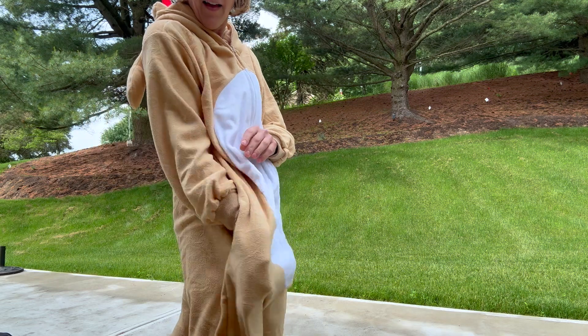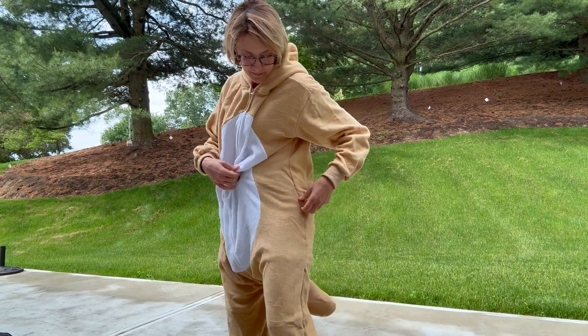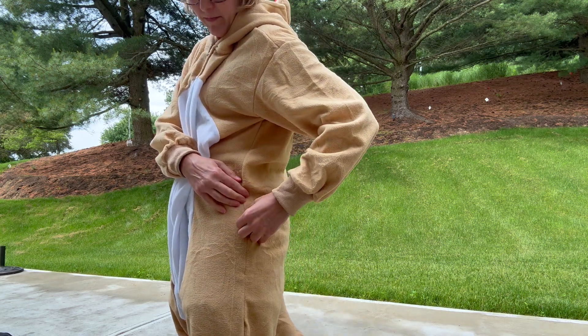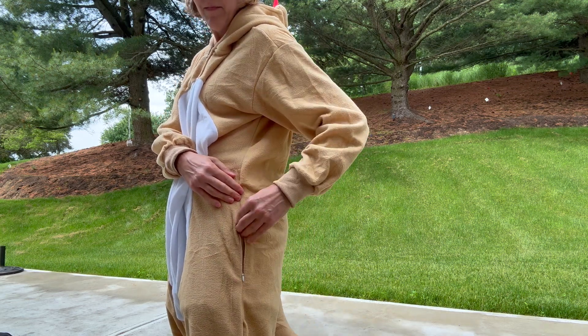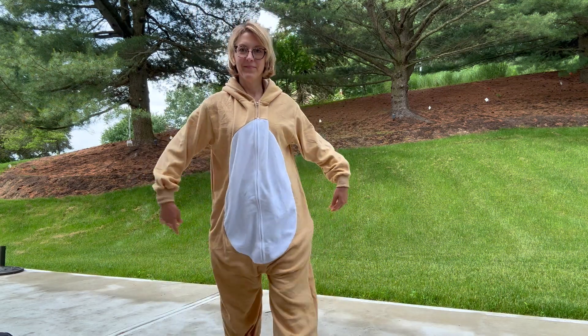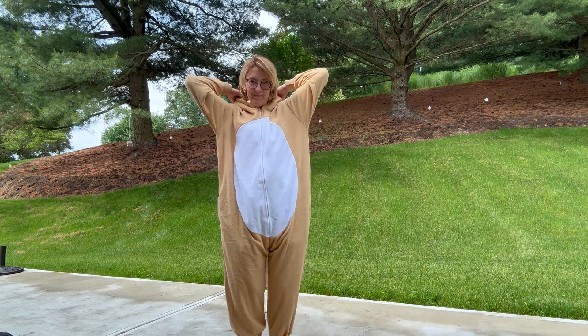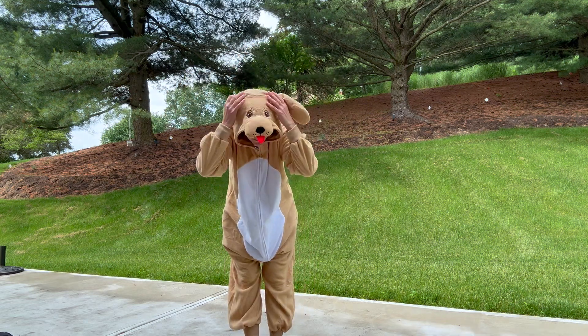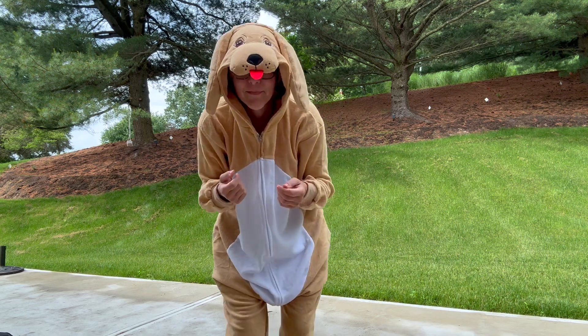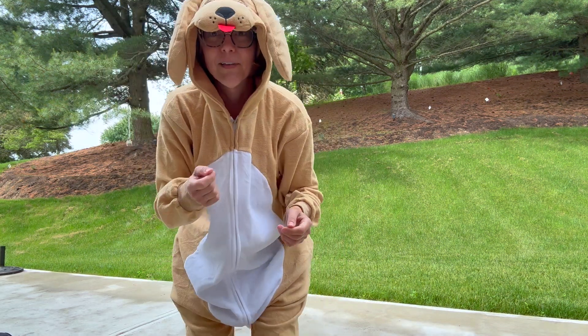This is a really nice detail — the pockets zip! So you're not going to lose anything when you're out on the town. Zip on both sides, great to keep all of your things. I love the white detail on the front — and the hood, the floppy ears, the tongue — it is just so adorable.